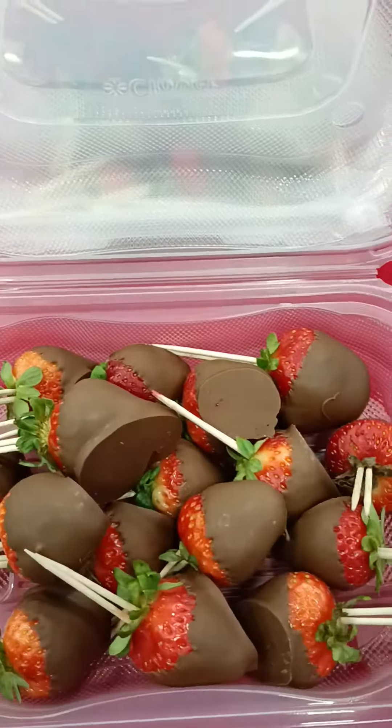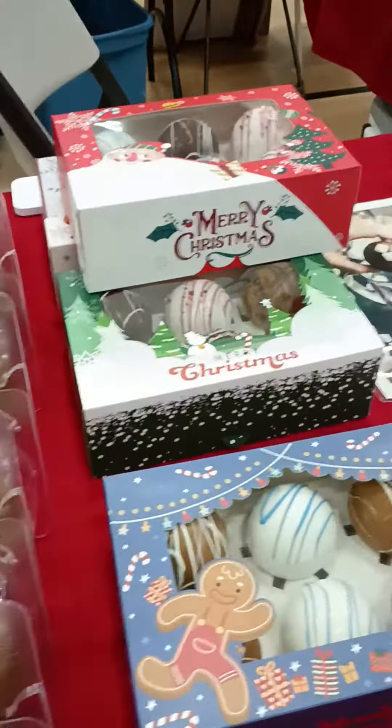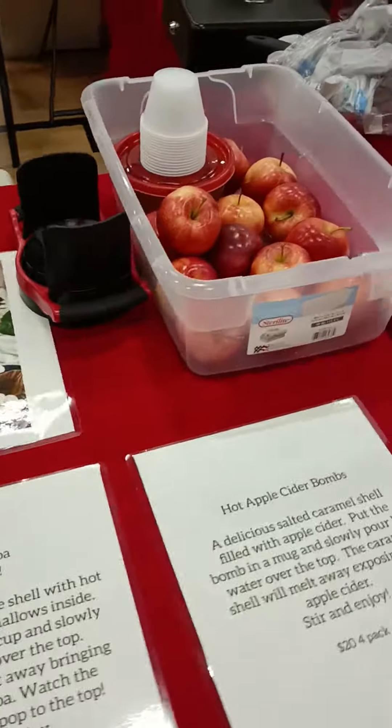Hello YouTube, showing you my setup for today. Freshly made chocolate strawberries, caramel apples, hot cocoa bombs.